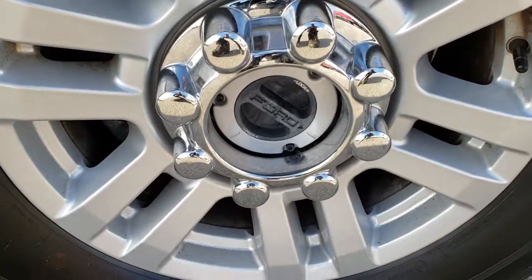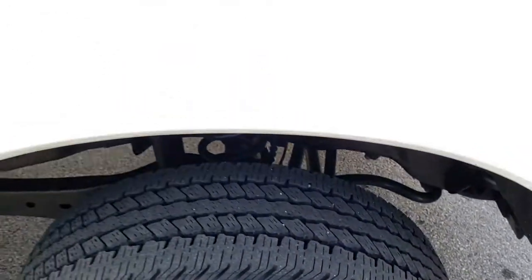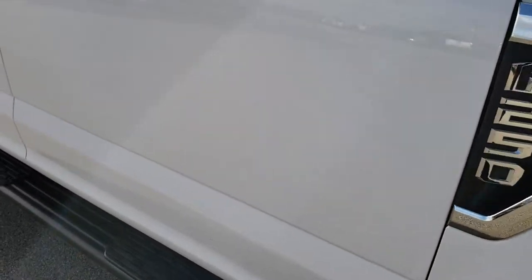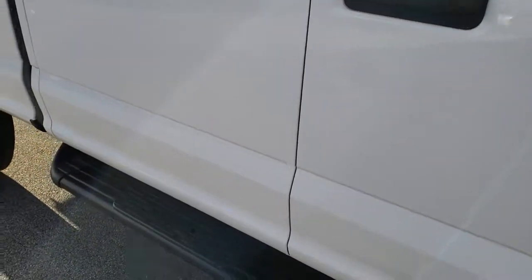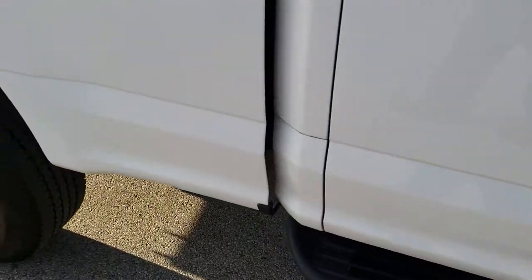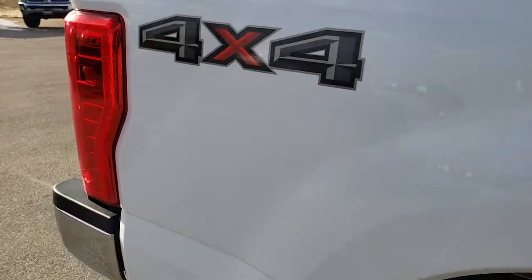Passenger side rim — no scuffs or scrapes on that. As we go down this side of the truck, you can see just how clean the body is, how reflective and mirror-like that paint is. It does come with Laverne painted black step bars that are in really nice condition and look really good on the truck as well. No dents or dings on the box.